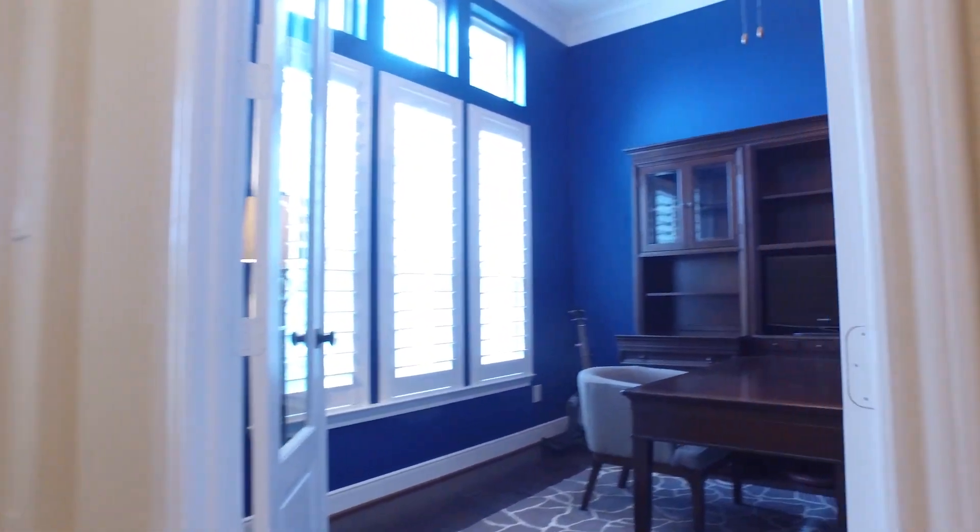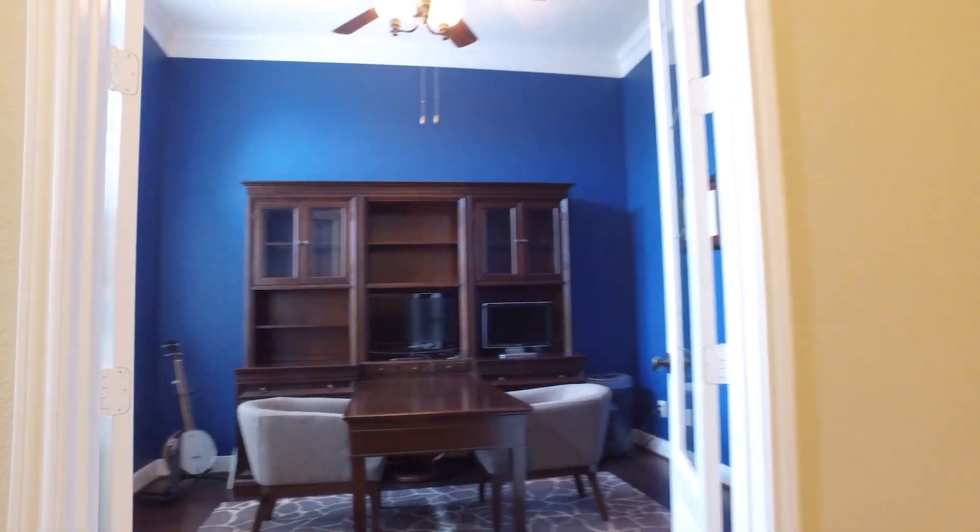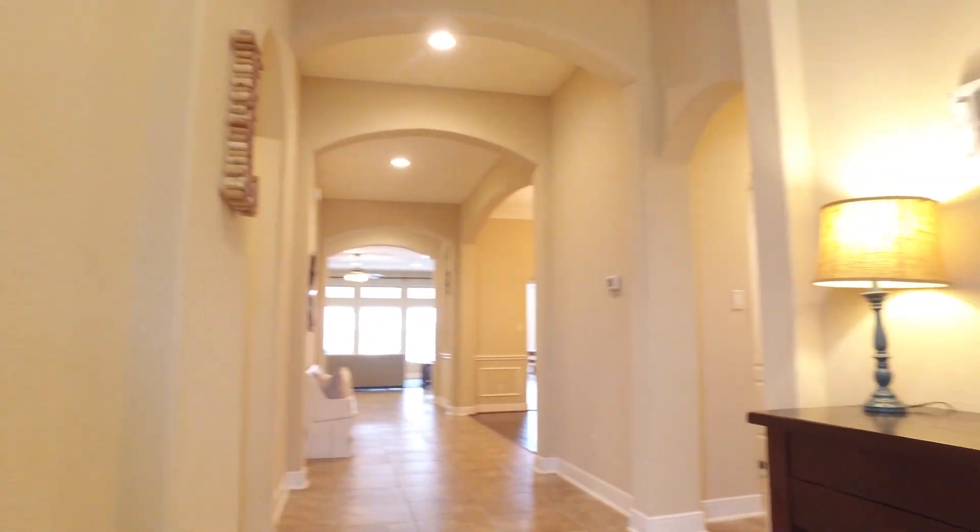What a nice two-story tall entryway. There are tall ceilings in this home. The study has French doors, giving you a little extra privacy when working from home.